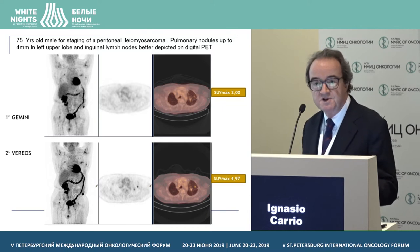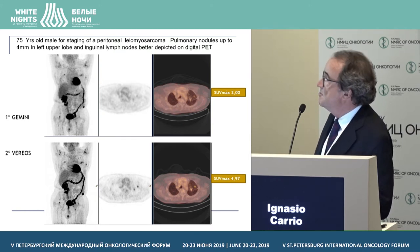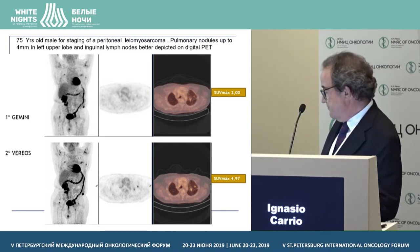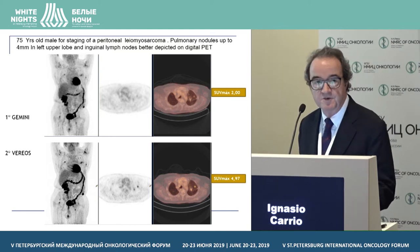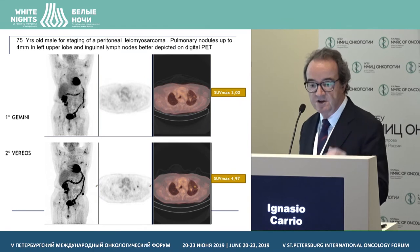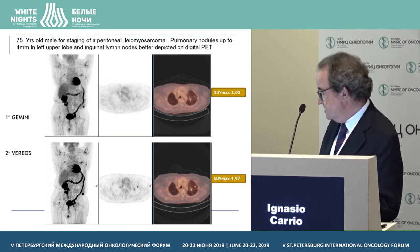As mentioned, images are seen with higher contrast, and in fact the SUVs are in general higher with the digital system. This is an example of a patient with leiomyosarcoma with pulmonary nodules — the SUV is almost double with the digital system. The message is that for follow-up studies, when the baseline scan has been done with an analog system, one should stick to the analog for follow-up. Otherwise the SUV might be misleading.